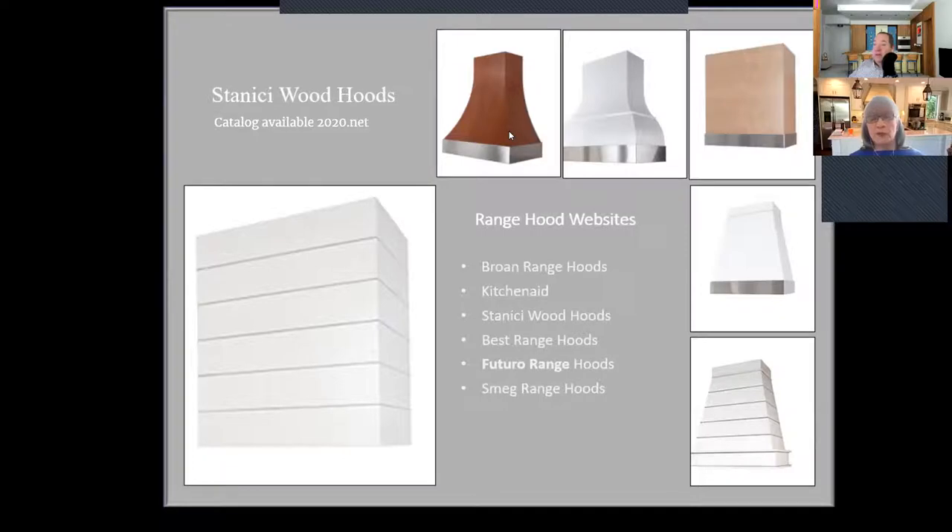Some range hoods are more linear and others have beautiful shapes. Range hood websites include Broan, KitchenAid, Stainchi Wood Hoods, Best Range Hoods, Futuro, and Smeg. With Stainchi, they also have blowers on their website called ventilators.